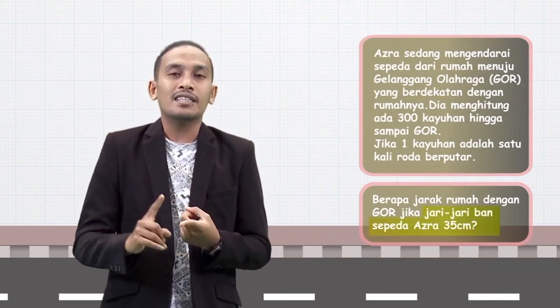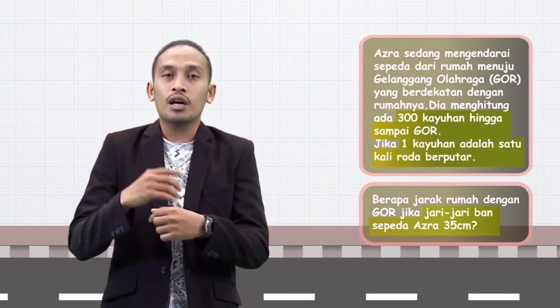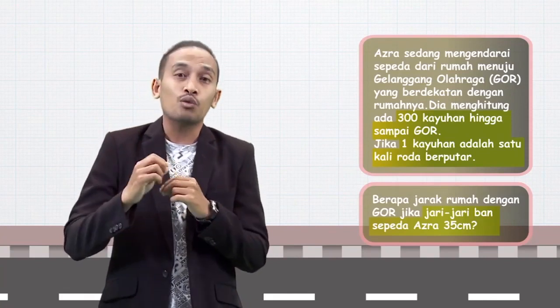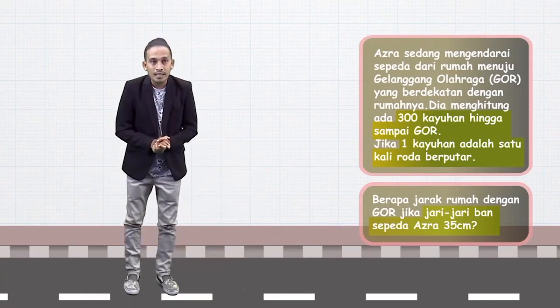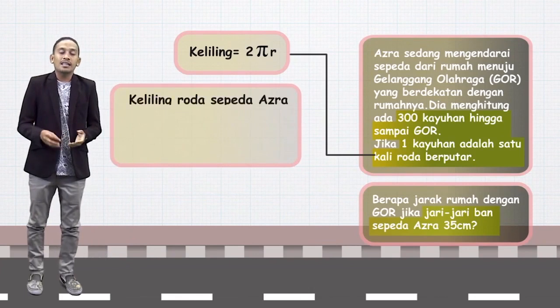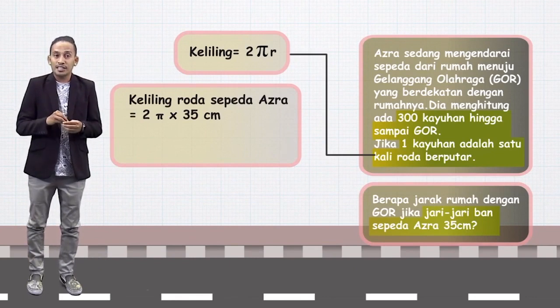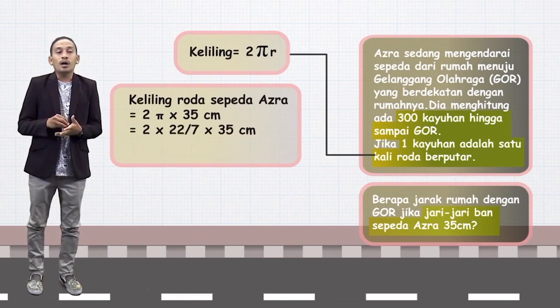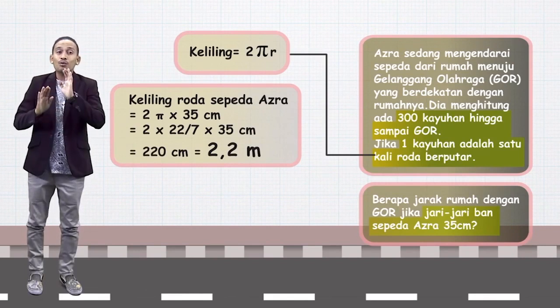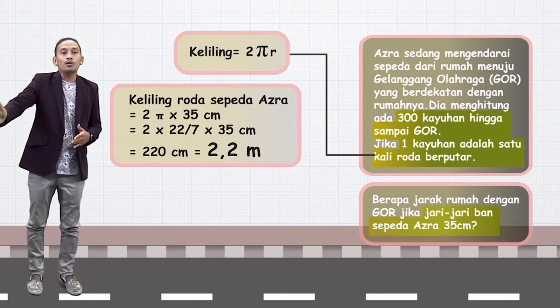Kita tahu jari-jari sepedanya Azra adalah 35 cm, kayuhannya sebanyak 300 kali, dan 1 kali kayuhan adalah 1 kali roda berputar secara penuh — artinya 1 kali kelilingnya lingkaran. Keliling lingkaran = 2πR = 2 × (22/7) × 35 = 220 cm atau sama dengan 2,2 meter. Artinya dalam 1 kali kayuhan, Azra akan maju sebanyak 2,2 meter.